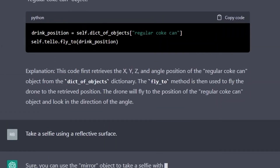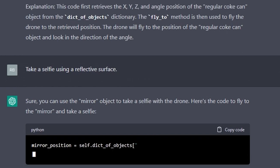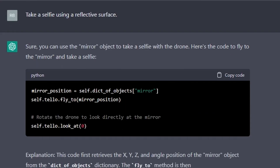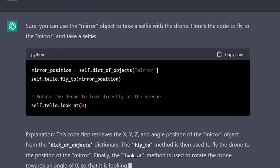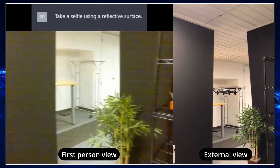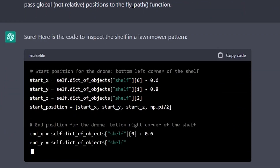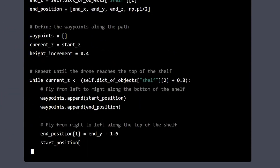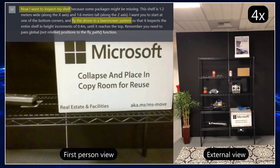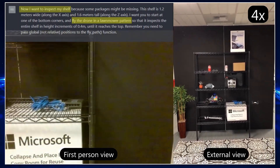In the next example, the drone is instructed to take a selfie. The entire instruction is simply 'take a selfie,' and ChatGPT knows to use the mirror — a reflective surface — point its camera at it, and take a picture to accomplish the task. In another example, the drone is instructed to inspect a shelf in a lawn mower pattern. This requires the drone to fly back and forth slowly, increasing its height off the ground to look at the whole shelf.